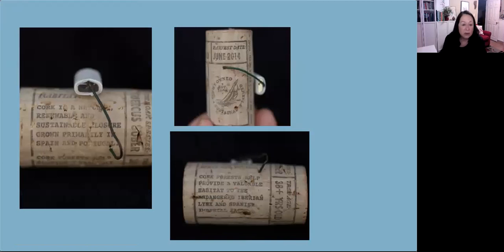My favorite cork I've found actually tells the entire story of Quercus suber. It says 'Quercus suber' on it; the harvest date was June 2014. It tells you that the cork forests provide a valuable habitat to endangered animals, and that it's a renewable, sustainable product.